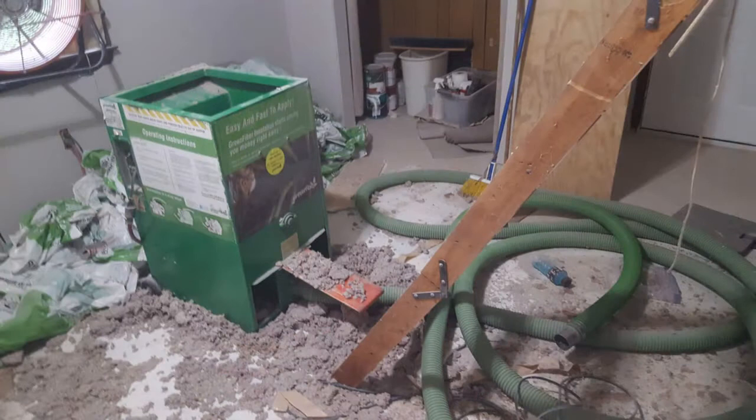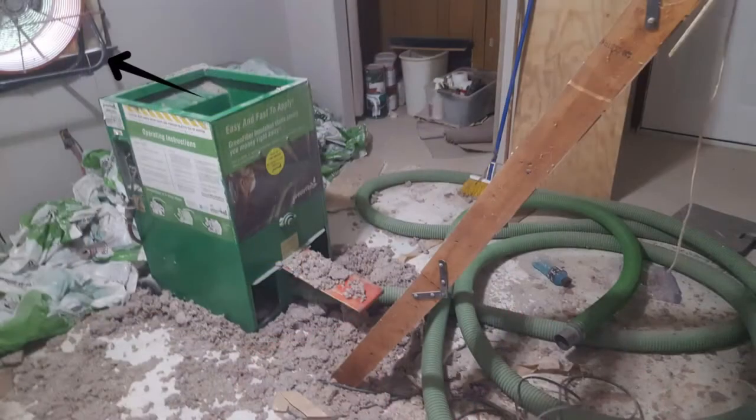We did this in a room that didn't have carpet yet so we could sweep and vacuum afterward, then lay down the carpet. This is the machine you can rent from Home Depot, Lowe's, or any of the big box stores — and at the end I'll tell you a bonus on how you can get it for free. We put a fan in the window blowing out because the dust is pretty strong. Ideally, put the machine outside and have someone feed it, but we did it inside a bedroom because it was hot outside.